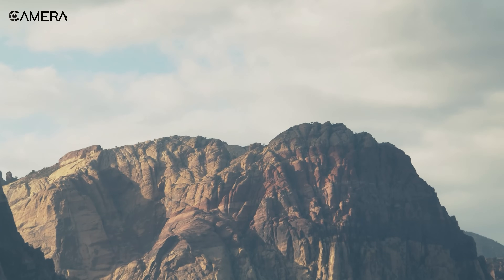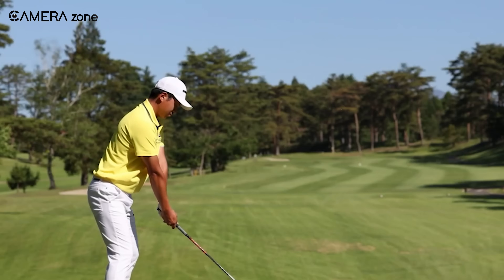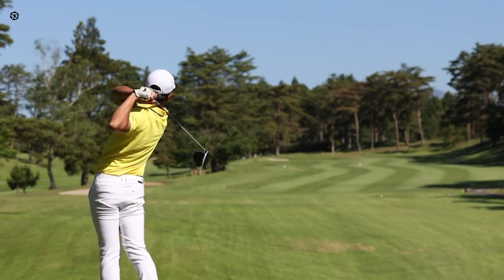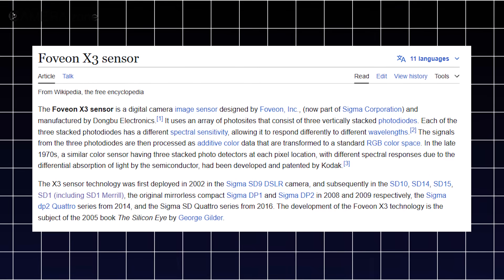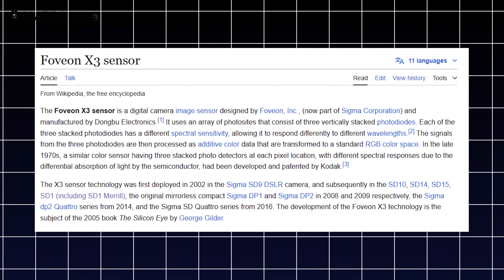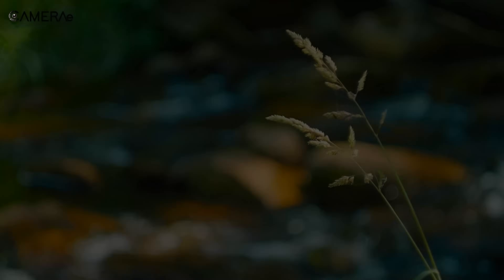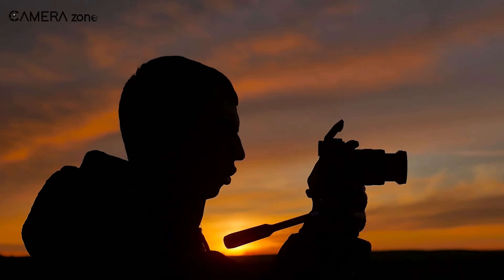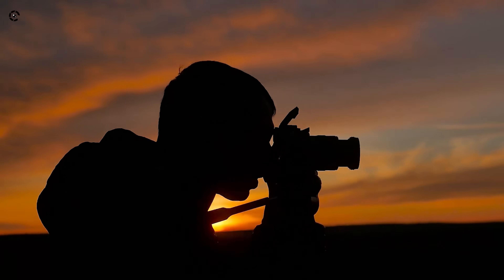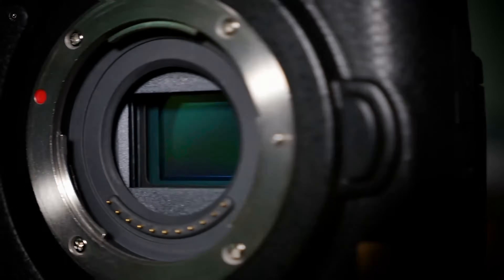At some point, the megapixel race will reach its limit. Adding more pixels doesn't always mean better image quality. As pixel sizes shrink, cameras struggle with diffraction, noise, and processing power. Canon's approach to stacking signal processing with back-illuminated technology is impressive, but it doesn't completely solve these issues. One alternative approach that could revolutionize high-resolution sensors is Sigma's three-layer sensor technology, which stacks RGB pixels in three layers, improving color accuracy and reducing noise. Sony has also explored similar multi-layer sensor designs, but so far no company has successfully brought one to market for full-frame cameras.